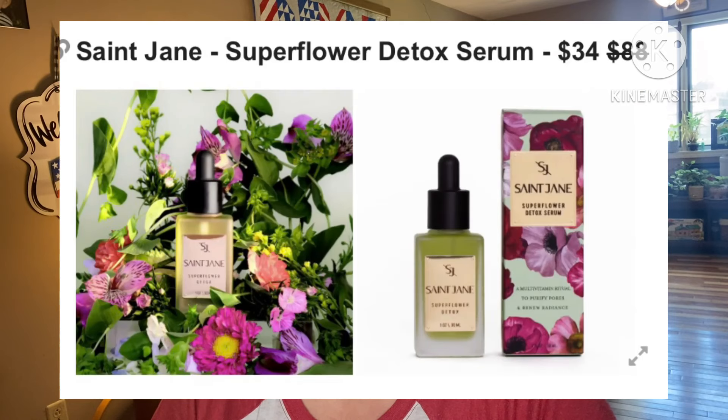Next: Saint Jane Super Flower Detox Serum, retails for $88, they're asking $34. It's the ultimate treatment for dry, dehydrated skin, congested pores, texture, patches, and loss of firmness. This elixir is packed with comprehensive myonutrients, infusing your skin with the power of gentle florals, antioxidants, and essential vitamins — like rejuvenating green juice for your skin. It purifies and balances for a refreshing, radiant complexion. It is 30ml, female-founded with no shipping restrictions.